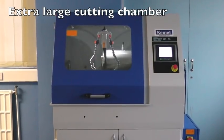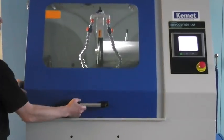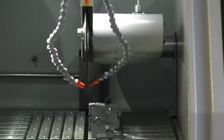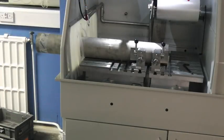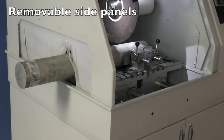It has a large cutting chamber for parts up to 180mm high or 300mm deep. It uses 450 or 500mm cutoff wheels. The large T-slot table can accommodate a variety of different clamping devices, and the side panels can be removed to accommodate long components or bar stock.